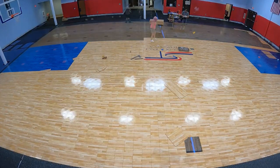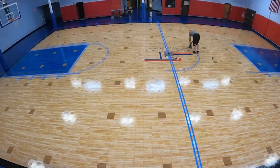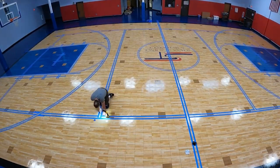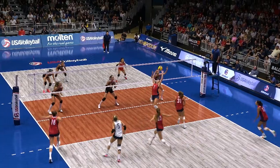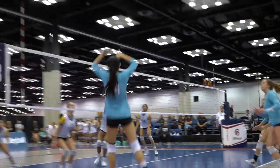The speed of installation is another benefit. Wood floors are going to take longer, they're going to cost more, and they're also going to cost more to maintain after they're installed. Sport Court Gym Flooring is uniquely designed to provide maximum player safety for basketball, volleyball, and other sports.